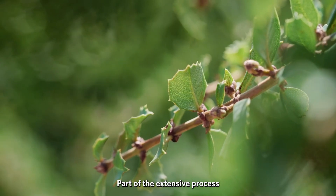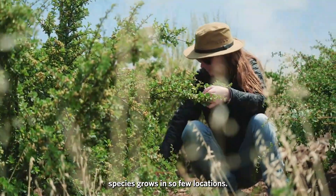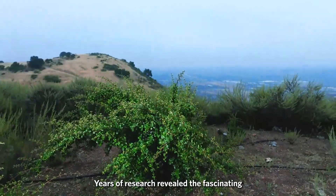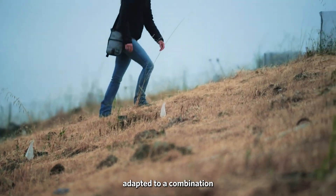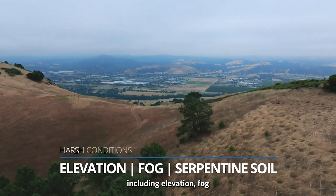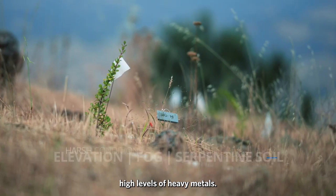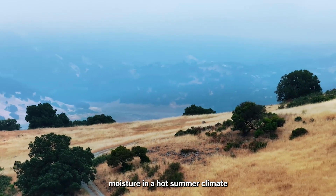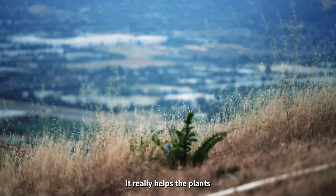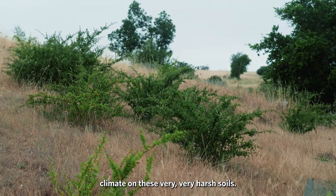Part of the extensive process involved unraveling the mystery of why the endangered species grows in so few locations. Years of research revealed the fascinating plant is uniquely adapted to a combination of harsh conditions including elevation, fog, and serpentine soil containing high levels of heavy metals. The fog provides moisture in a hot summer climate when there isn't a lot of rain, and it really helps the plants survive on these very harsh soils.